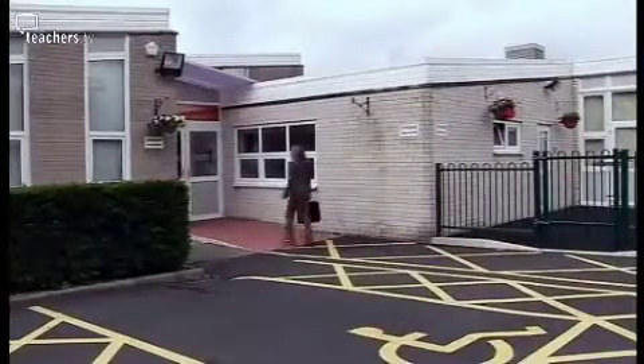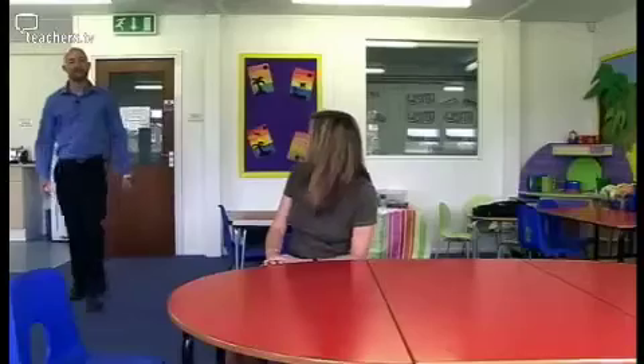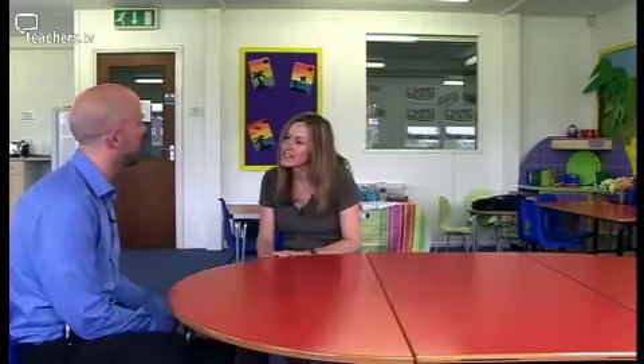Jane Dixon is jam-packed full of good ideas that can apply to every teacher. Today she's come to Lowercroft Primary in Bury to help NQT Leroy Holcroft. I'm looking to get some pointers and any time-saving advice you might have on homework and marking, because I'm taking on Year 5 as of September.